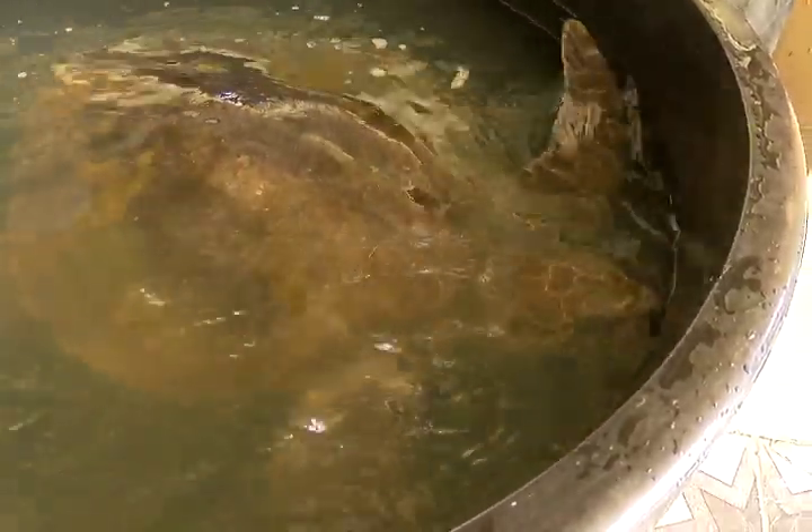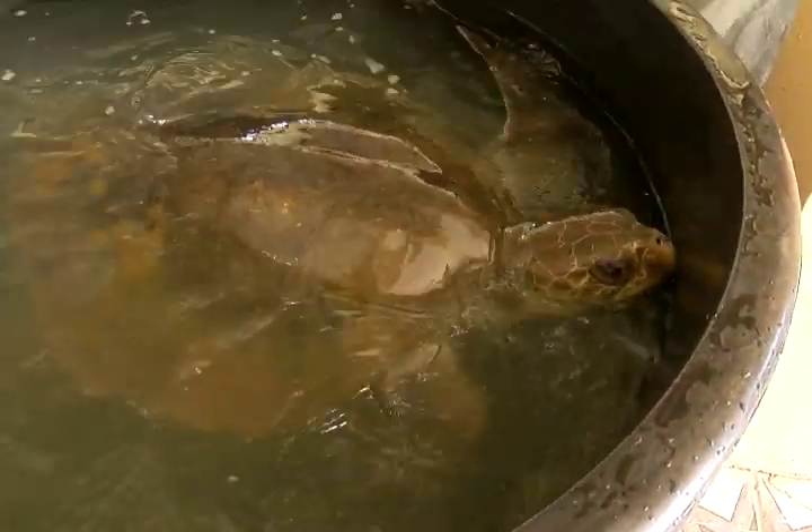Mr. Mead said she will now be returned to the ocean on Saturday. We're going to give her a little more fluids today, and tomorrow morning at 7 o'clock she should be on the beach in Matura, crawling into the water and on her way.